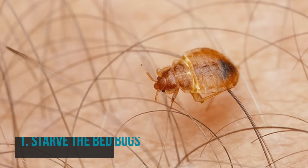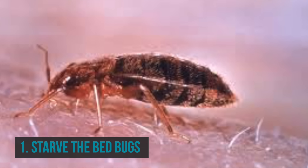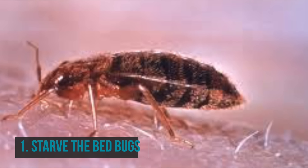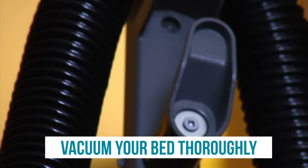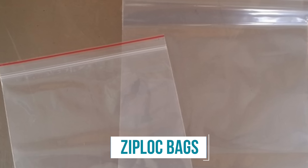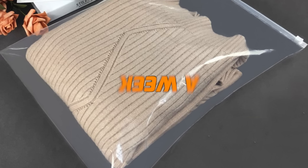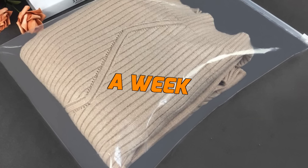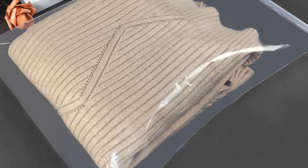Number one: you can starve the bed bugs. If you don't mind taking the slow and steady route, starving your bed bugs is another option. First and foremost, vacuum your bed thoroughly. Next, you'll need to get hold of a Ziploc bag or similar, zip up your mattress, and leave it for around a week. This will prevent any bugs from getting out and feeding, thus causing them to starve to death.